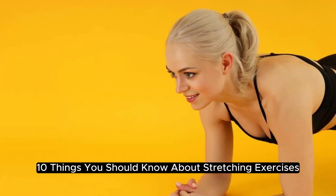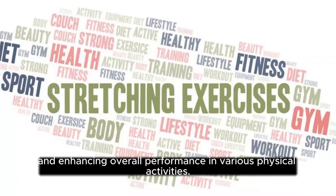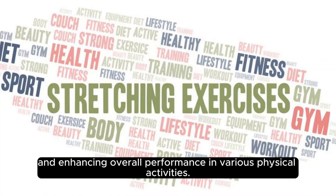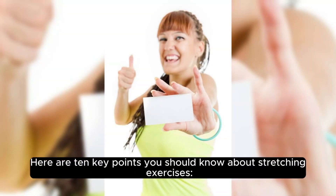10 Things You Should Know About Stretching Exercises. Stretching exercises are often overlooked, but are crucial for maintaining flexibility, preventing injuries, and enhancing overall performance in various physical activities. Here are 10 key points you should know about stretching exercises.